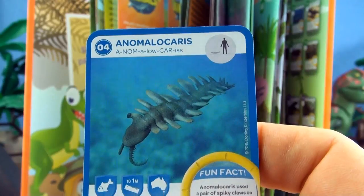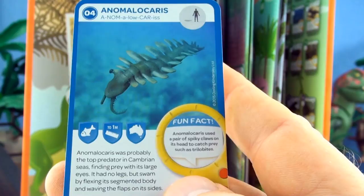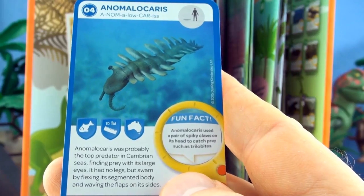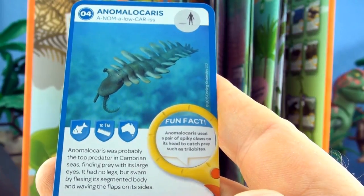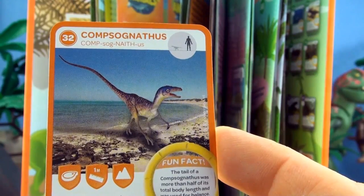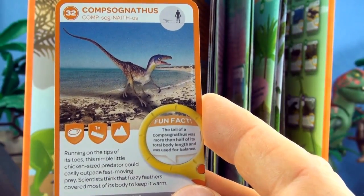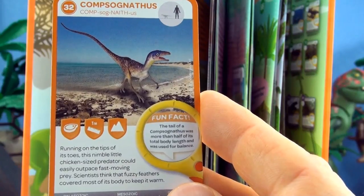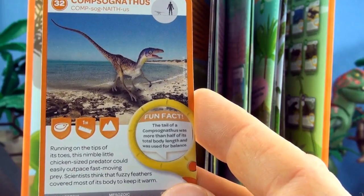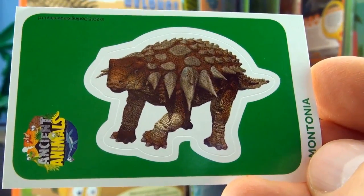Number 4, Anomalocaris. Anomalocaris was probably the top predator in Cambrian seas. Finding prey with its large eyes, it had no legs. It swam by flexing its segmented body and waving flaps on its sides. We already have Anomalocaris. Number 36, Compsognathus. Running on the tips of its toes, this nimble little chicken-sized predator could easily outpace fast moving prey. Scientists think that fuzzy feathers covered most of its body to keep it warm. Our sticker is Edmontonia.